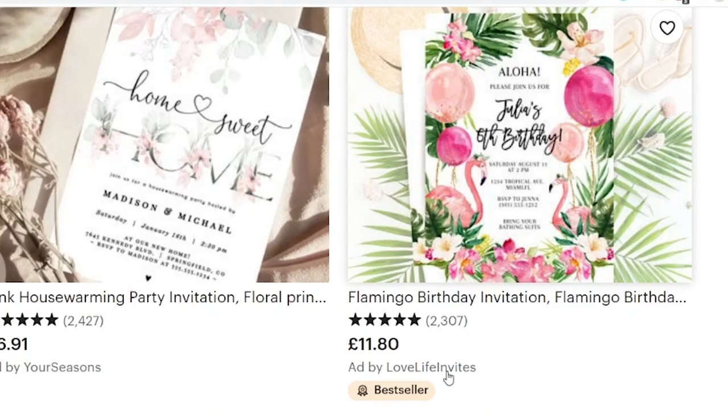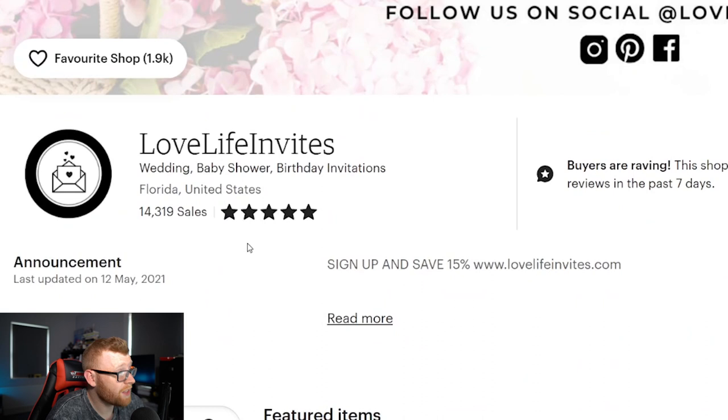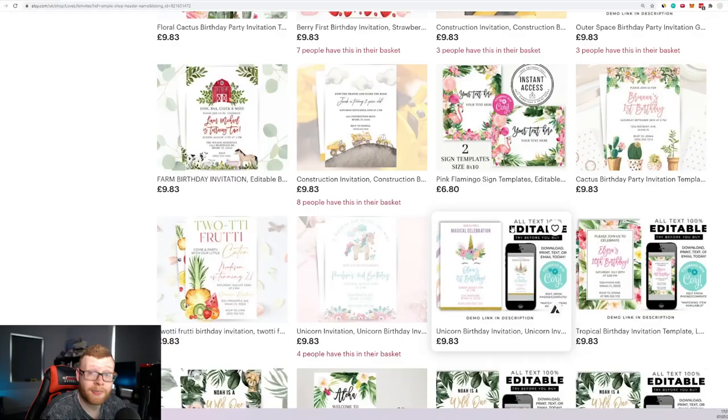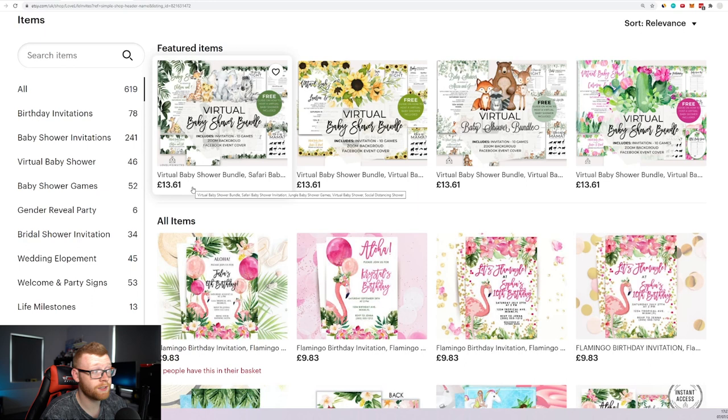Let's take a look at some of the best sellers. This seems to be one of the best stores — Love Life Invites. They've done 2,307 reviews and 14,319 sales. They sell these digital invites for quite a pretty penny. Prices are either 9.83 or 15.43 pounds, which comes out to about $14 or $16-17. That's pretty expensive for a virtual PNG file you're sending to people.